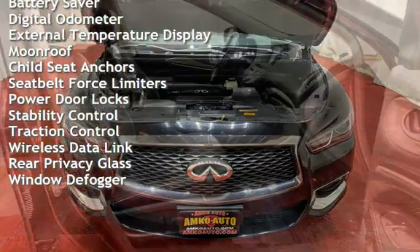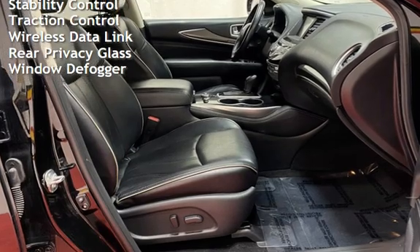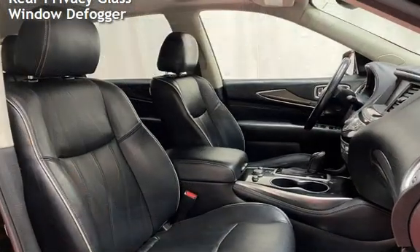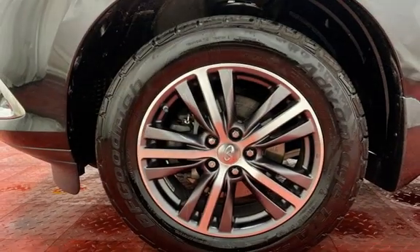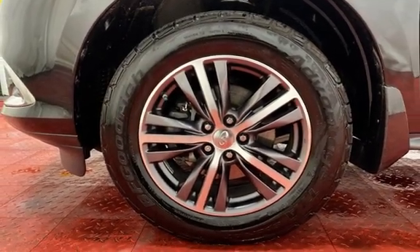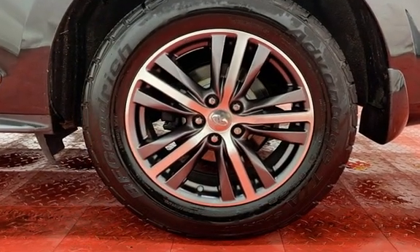Power windows, universal remote, battery saver, digital odometer, external temperature display, moonroof, child seat anchors, seat belt force limiters, power door locks, stability control, traction control, wireless data link, rear privacy glass, and window defogger.